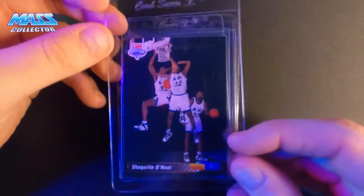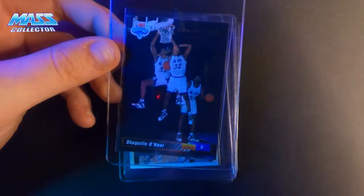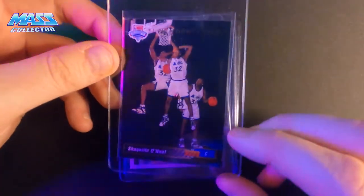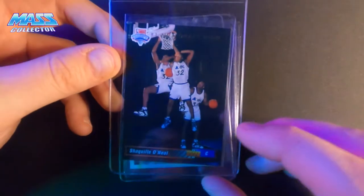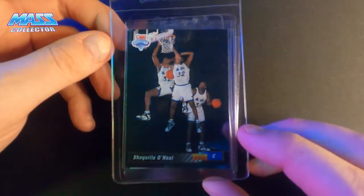Back when you collected cards, you just wanted to make sure you had one of each, at least. When you were collecting, you just wanted one of them. Now you want as many as you can get.